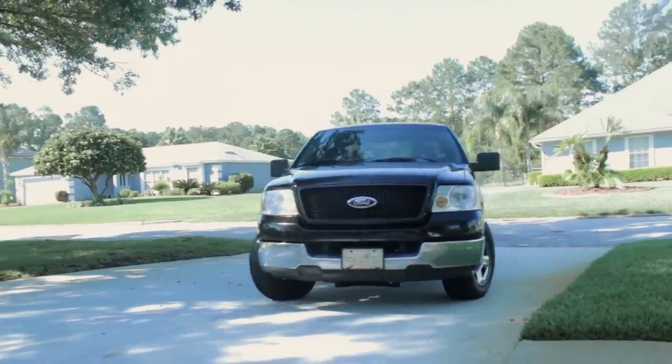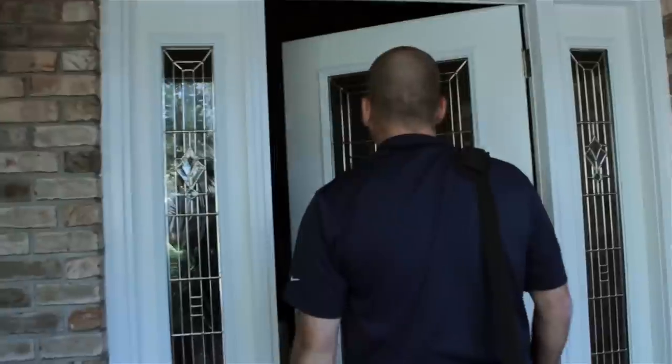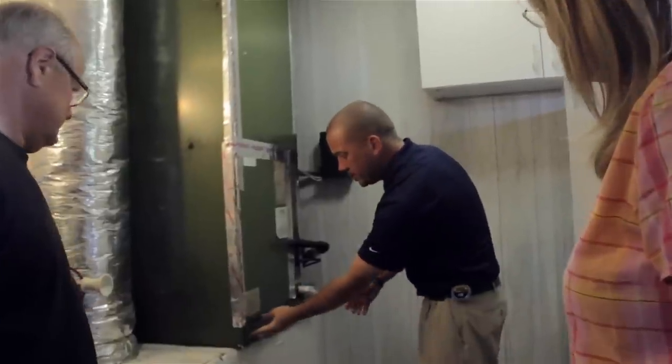Our process starts with a no-pressure family meeting with one of our highly trained service consultants. Our consultant will answer all your questions and ask how he can improve your comfort needs. He'll inspect the existing equipment and layout of your home.